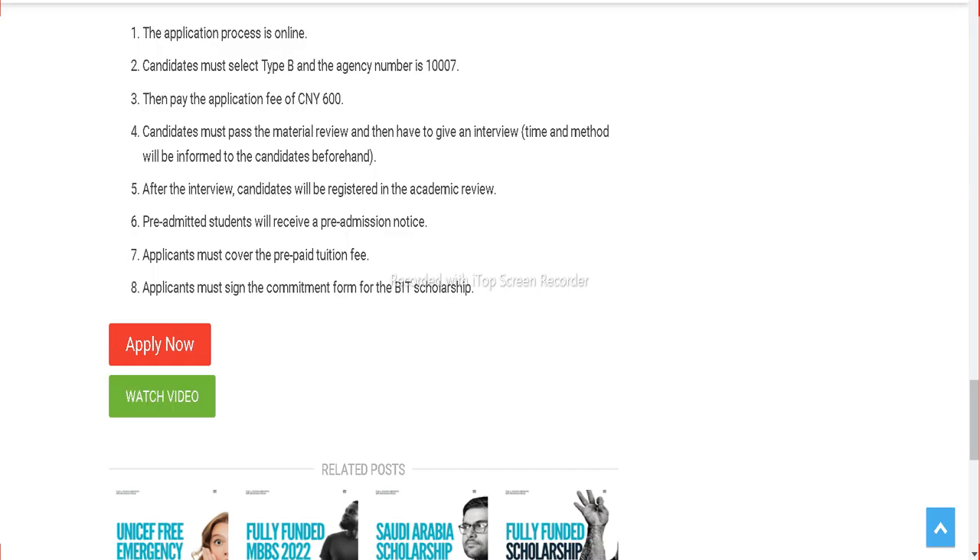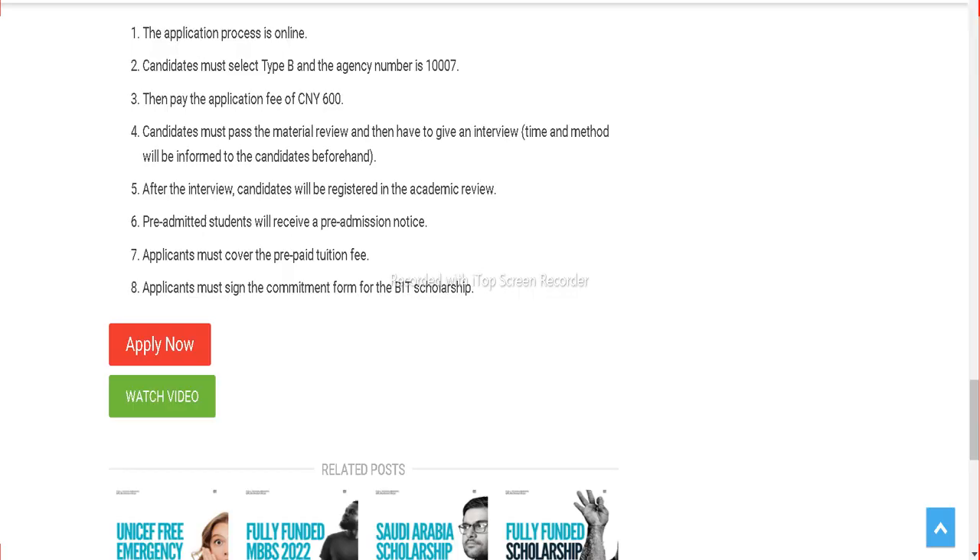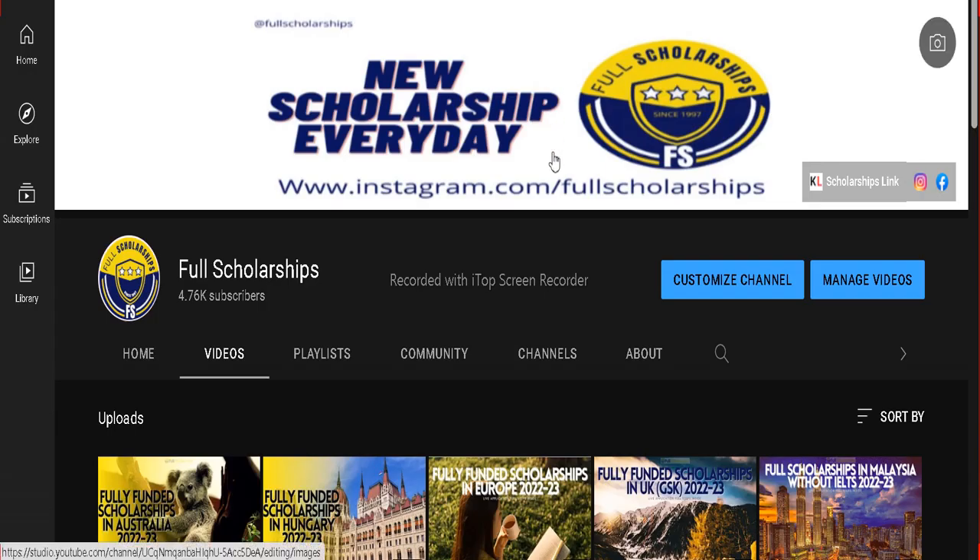I hope you have understood the process and found this video helpful. Please do subscribe to our channel and press the thumbs up button. You can also check the link in the video description to go to this scholarship page. I hope you liked this video — signing off from Full Scholarships, have a nice day ahead.